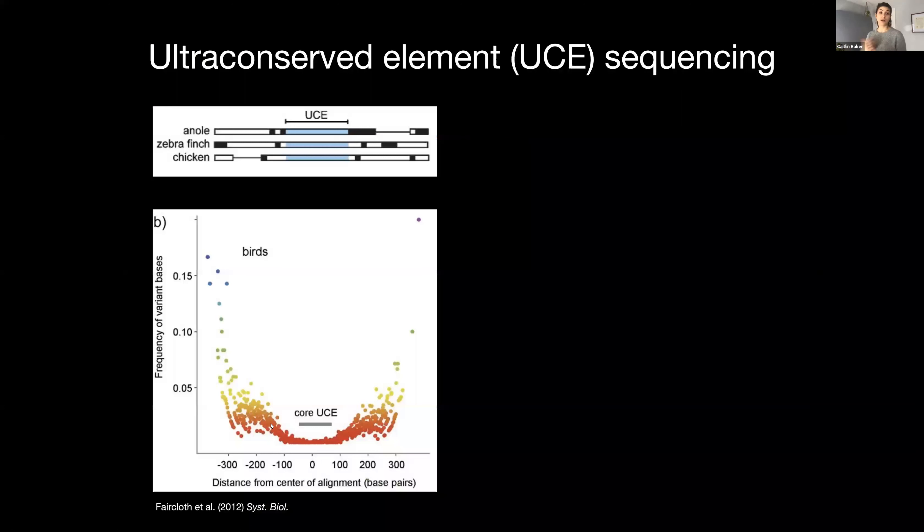To do that, I used ultraconserved element or UCE sequencing. UCEs are regions of genomic DNA that are highly conserved across a clade of interest, and as you move out from that core region the base pairs become more and more variable. That sequence variation can then be used for phylogenetic inference. You can trim these flanking regions more or less conservatively to resolve relationships at a variety of taxonomic scales.